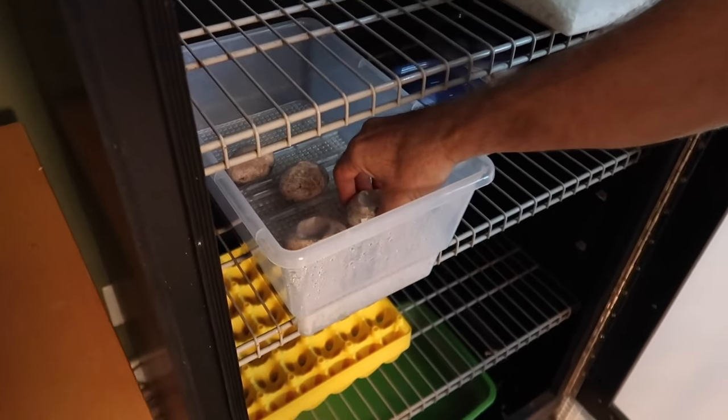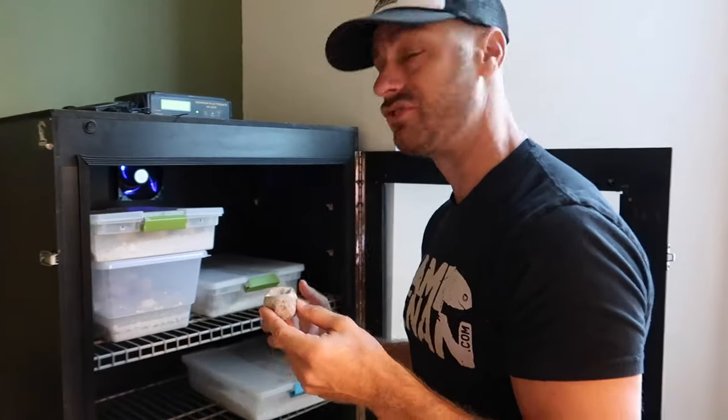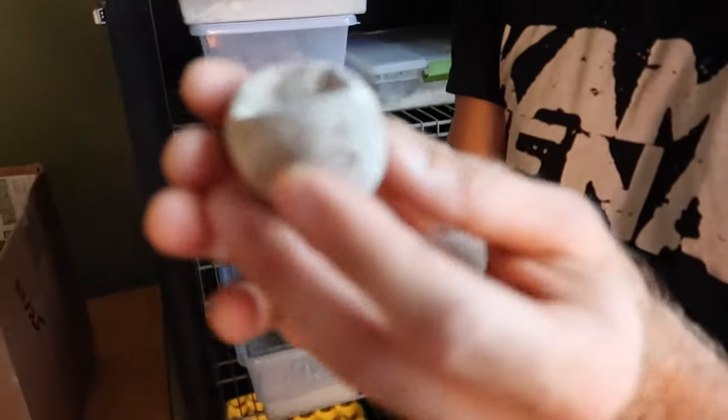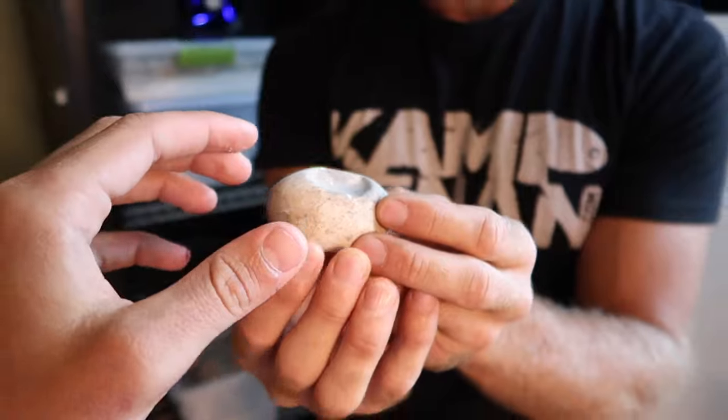These are rhinoceros iguana eggs. Why are they so soft? So reptiles — different reptiles have different types of eggs. Tortoises pretty much all have a porcelain-shelled egg with a membrane on the inside. Some turtles have a porcelain-shelled egg, but a lot of turtles have leathery-shelled eggs. Snakes and lizards will have leathery-shelled eggs, and you can see they're pliable. If you were to feel this and just give it a little pinch, you'll feel something in there. That's a lizard, dude!